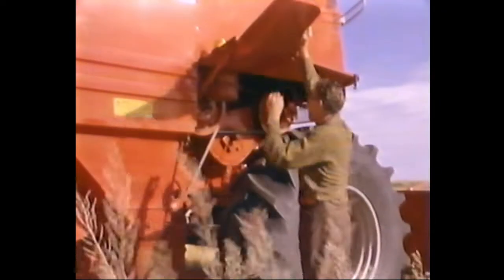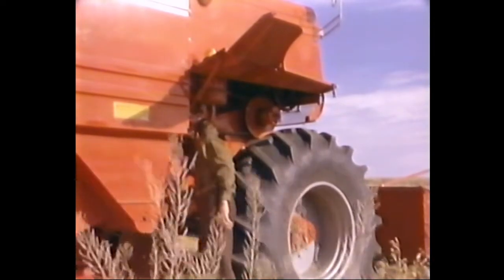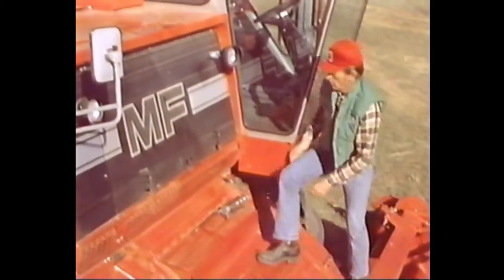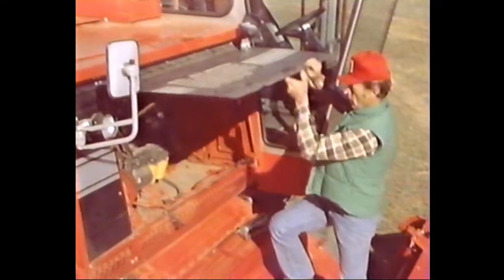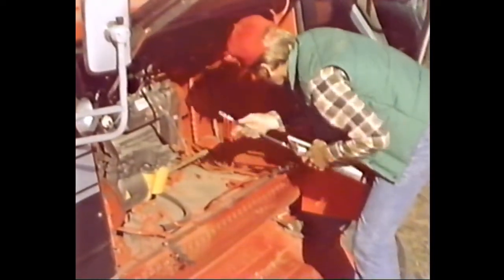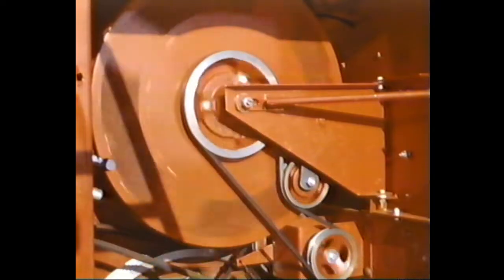The easier a combine is to service, the more you're apt to keep it in shape. So we've added more hinged panels for quick and easy access to vital operating components. Professional farmers look for horsepower that's reliable and efficient — like Perkins diesel engines, world-renowned for dependability, smooth running, and on-the-job performance.